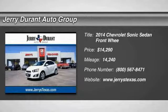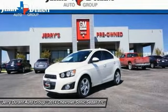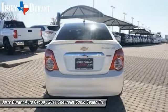The 2014 Sonic — the taut, strong body lines and powerful stance of Chevy Sonic allude to the power you'll find under its hood. Throw a little extra power into the mix with the available turbocharged engine.